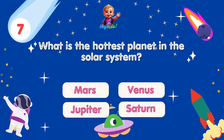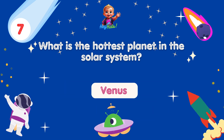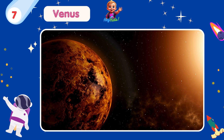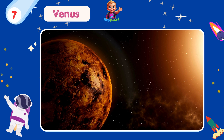What is the hottest planet in the solar system? Yes, you're correct! It's Venus! Venus has a thick atmosphere composed mainly of carbon dioxide, which traps heat and creates a runaway greenhouse effect, making it the hottest planet.